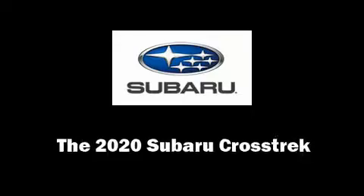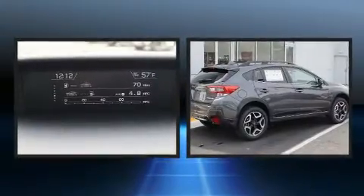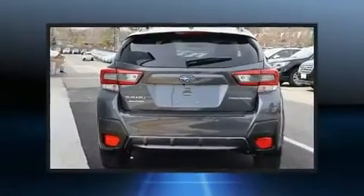Load your family into the 2020 Subaru XV Crosstrek. Under the hood, you'll find a four-cylinder engine with more than 150 horsepower, providing a smooth and predictable driving experience.